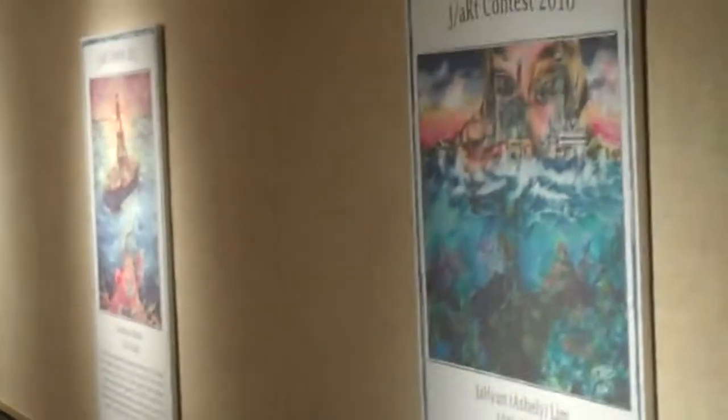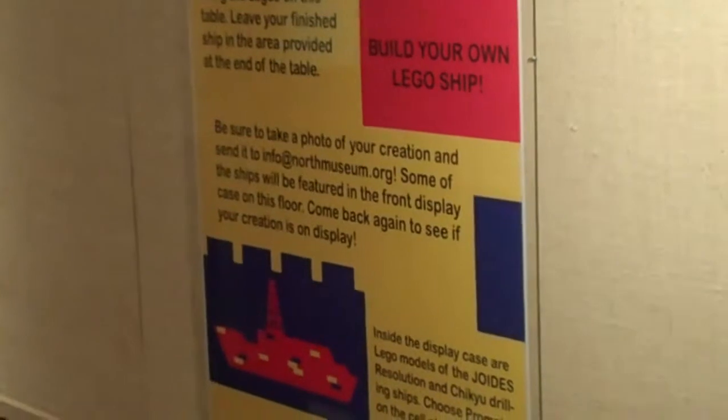On the right side of the hallway are images that came from the J-Arc contest winners of past years. In the middle down here is a poster that describes our activity for visitors to try to make a Lego ship. That'll go in our front display case if it's done and sitting here on the table and we like it.